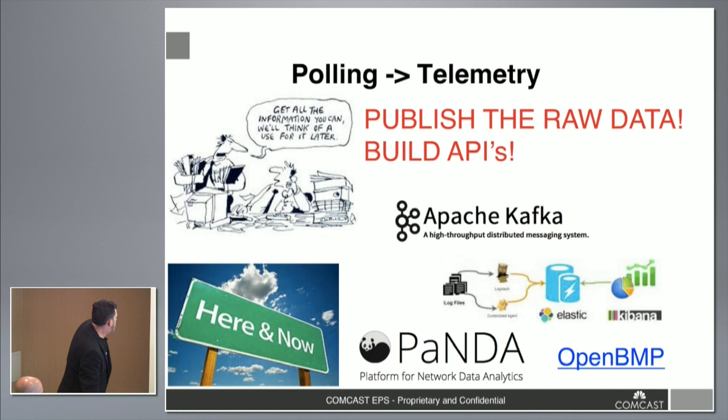It's about publishing everything — there's a cartoon from the 80s that says 'publish it, we'll figure out what to do with it,' and that's gone from funny to true. Publish everything, get it into something like Kafka and a PubSub bus, and allow other things on top to subscribe and treat it.